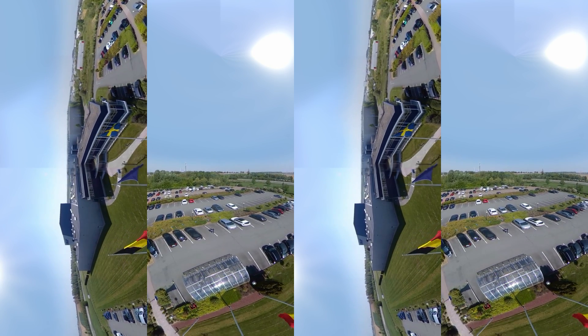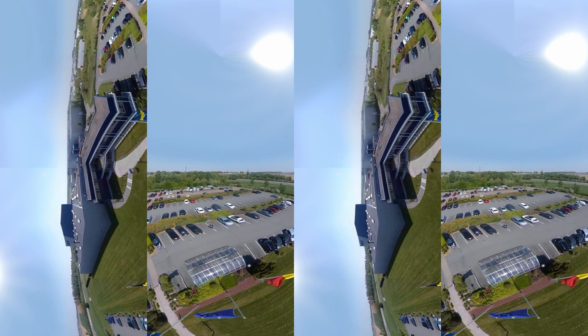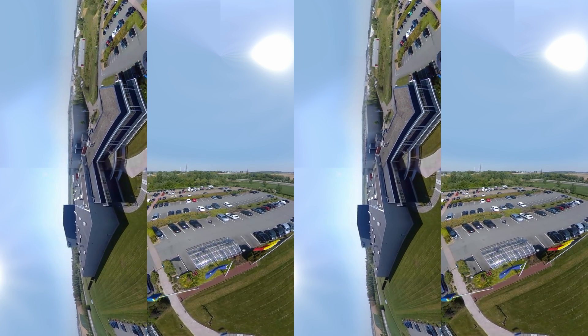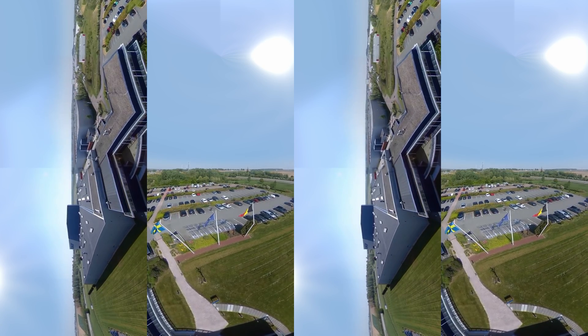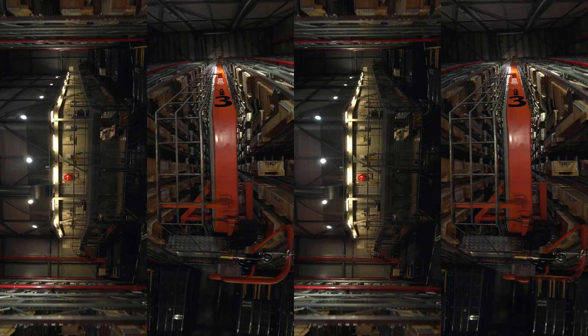Welcome to the SKF European Distribution Center located in Tongeren, Belgium. This is one of SKF's largest storage facilities, handling a volume of around 240 tons daily. Let's take a look inside.